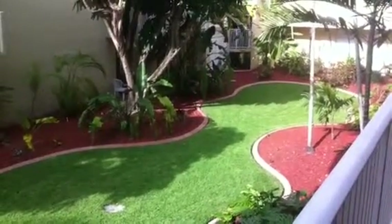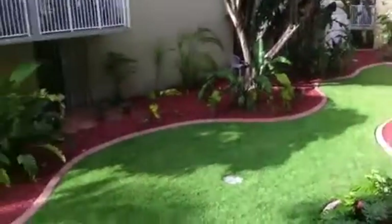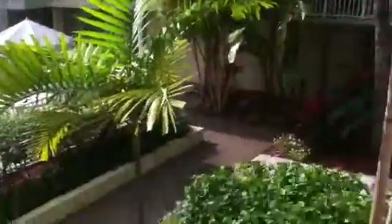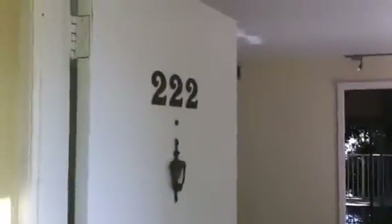Alright everyone, we're at 1801 South Treasure Drive in North Bay Village, Miami. This is just a shot of the courtyard. We'll kind of turn around here. This is Unit 222, right at the end. You're right on the pool, which is nice. Beautiful, well-maintained property. You've got a few people enjoying the pool, and this is right at the balcony. So we'll go into the apartment here.